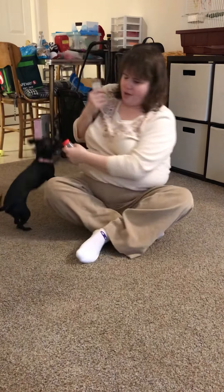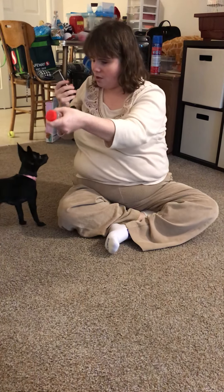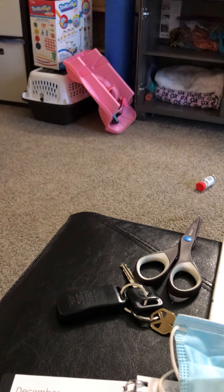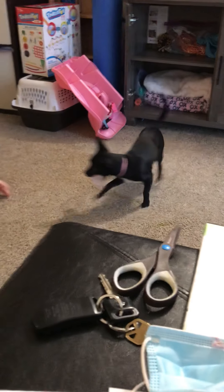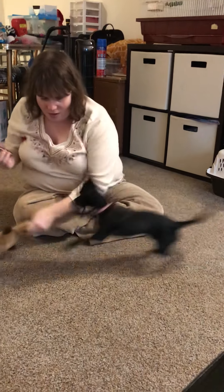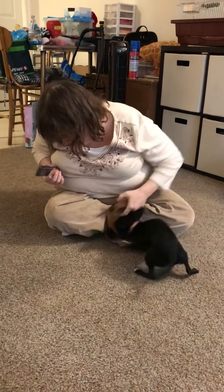I'll show you that one more time. Stay. Get it. Yes. Bring it here. Yes, good girl. Oh, what a girl. Good job.